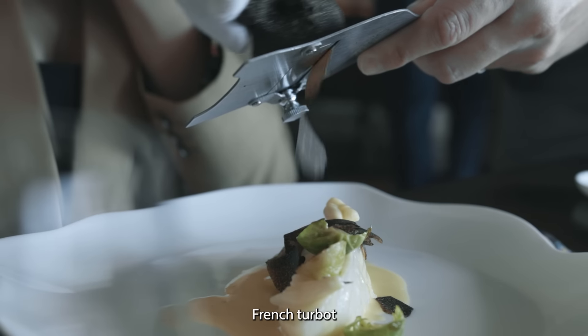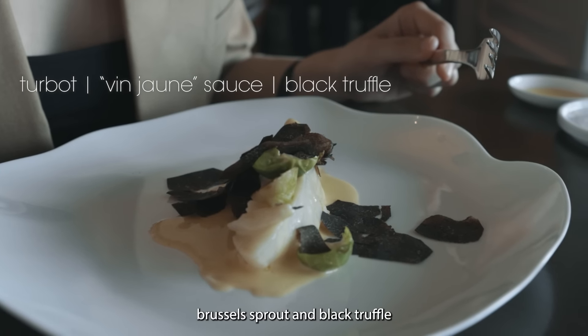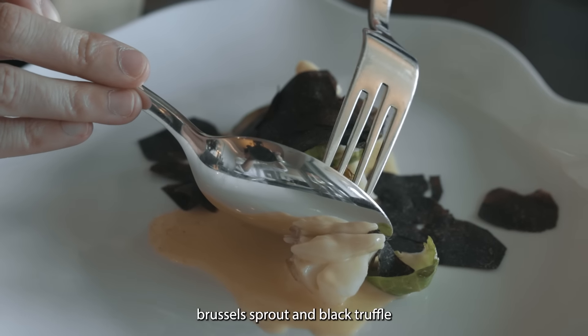French turbot with a Vin Jaune sauce and a langoustine consommé, Brussels sprouts and black truffles — Armenian black truffles.